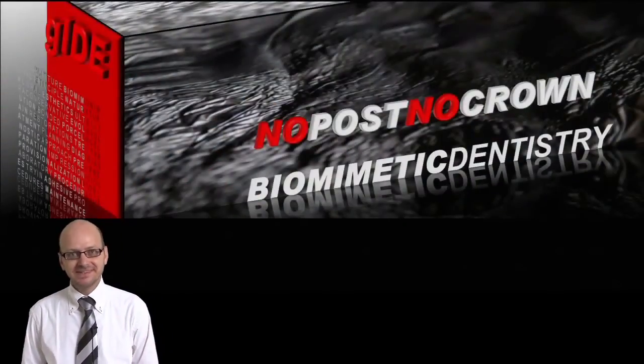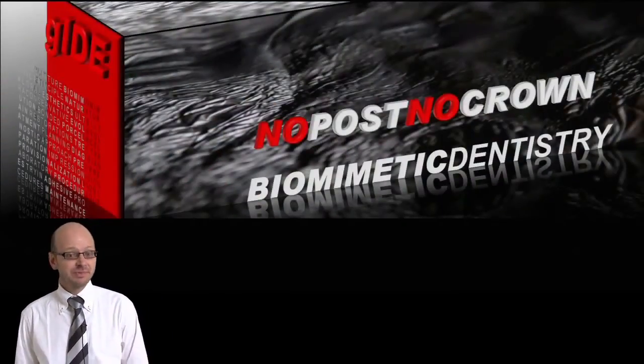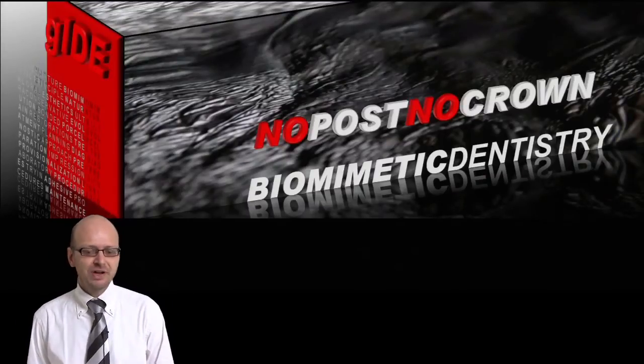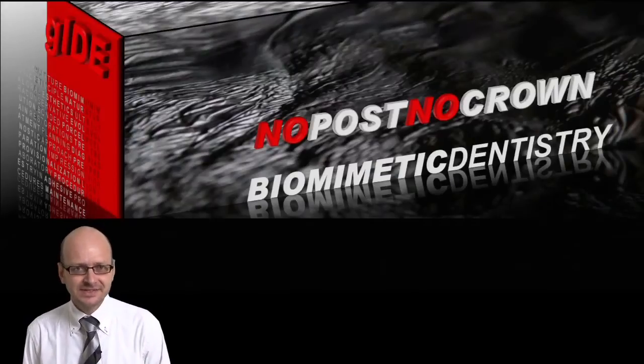Hi, my name is Pascal Magne and I want to share some exciting things with you through this DVD. I want to tell you more about what I call no post, no crown biomimetic dentistry.